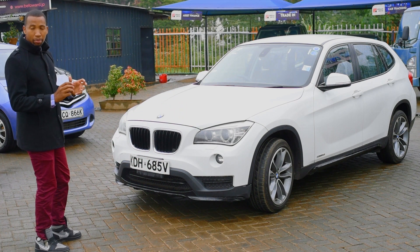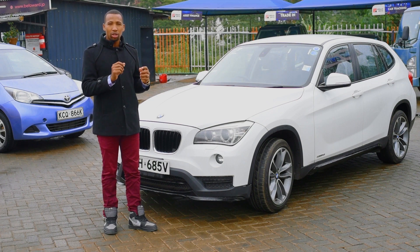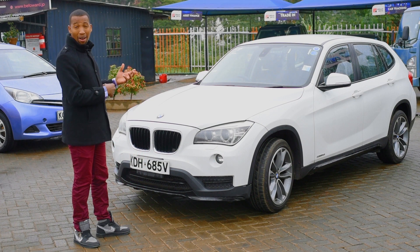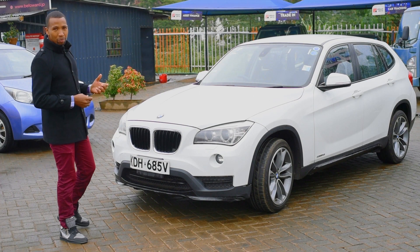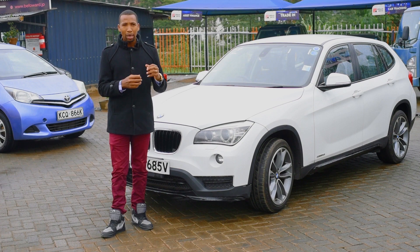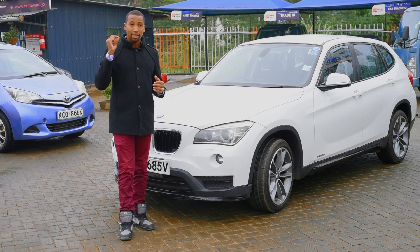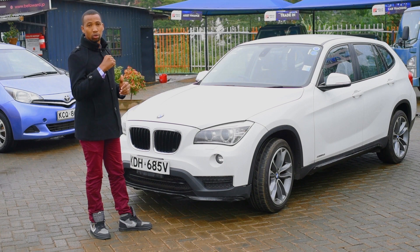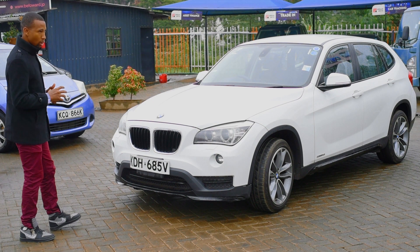The BMW X1 came at a point where the older look of BMW was being modified. That is why you can see the second generation came with a facelift that makes it look better than the first generation. This being the second generation, so much has been improved — the first generation could have been a trial. The third generation, from 2016 onwards, is a more improved version, as the second generation goes up to 2015.